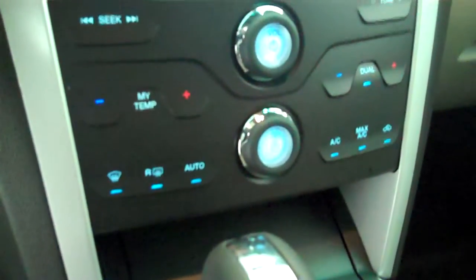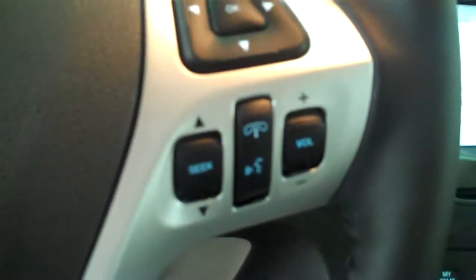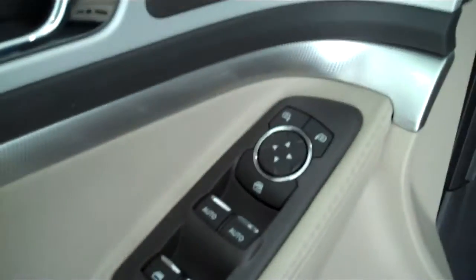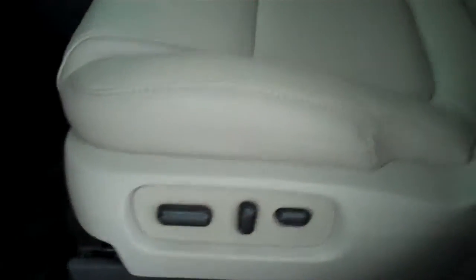It has automatic temperature control, heated seats, volume control for the radio on the steering wheel, cruise control, power windows, power mirrors, power door locks, and power seats on both sides.